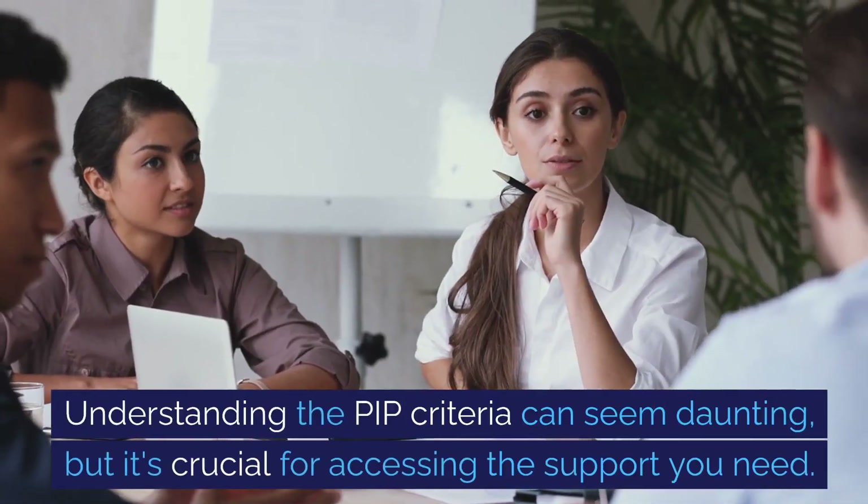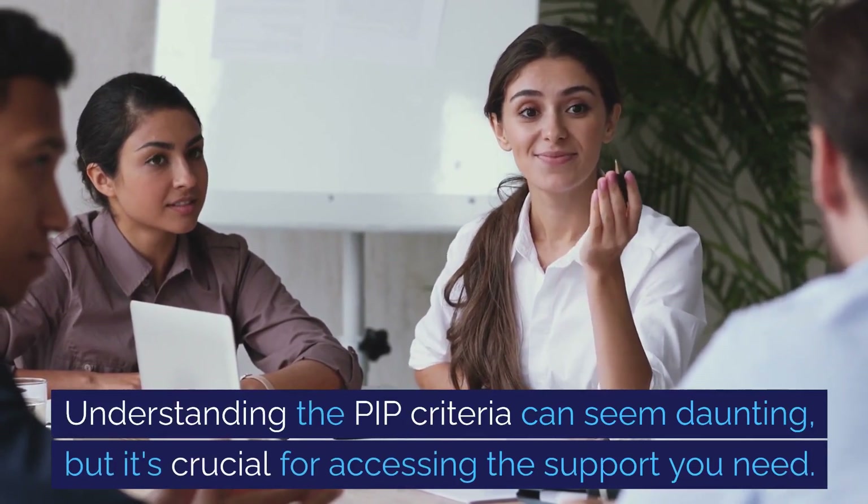Understanding the PIP criteria can seem daunting, but it's crucial for accessing the support you need. Remember, each person's experience with PIP is unique.